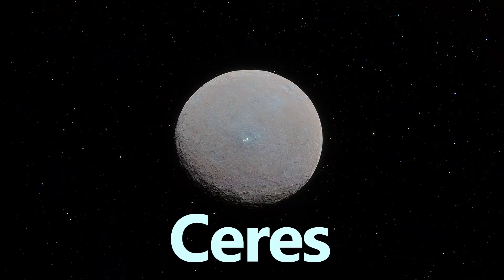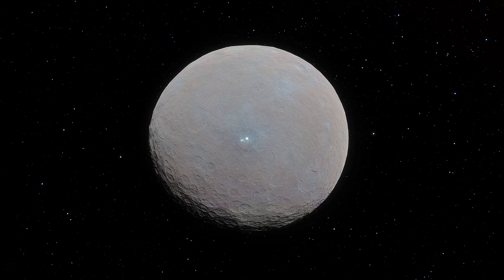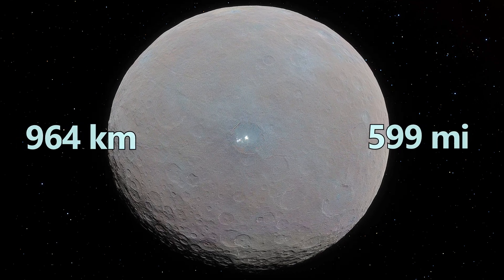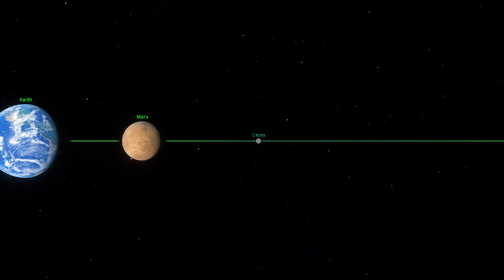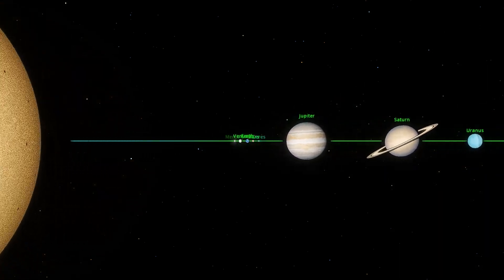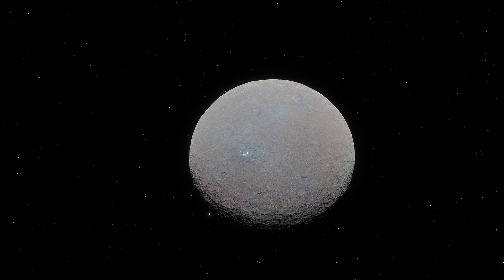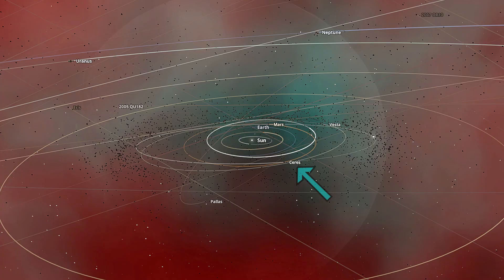First up is Ceres. This small frozen world has a diameter of about 964 kilometers, which is approximately 599 miles. One thing that makes Ceres unique is its orbit — it lies in the inner solar system, nestled in the main asteroid belt between Mars and Jupiter. As a result, Ceres is not only the largest object in that belt, but also the only dwarf planet that shares its orbital space with the major planets.